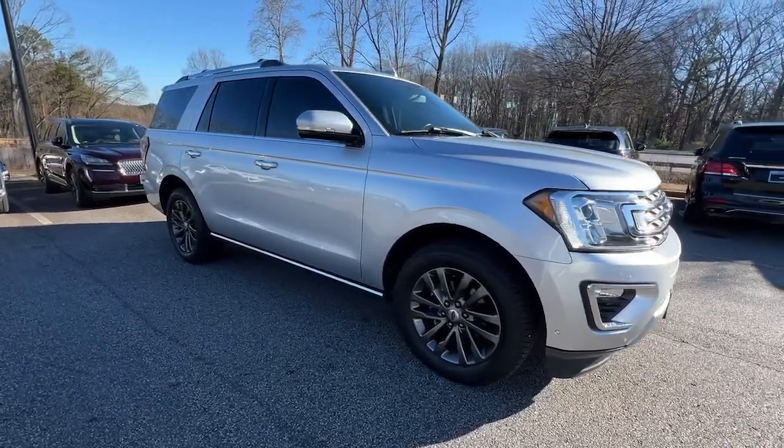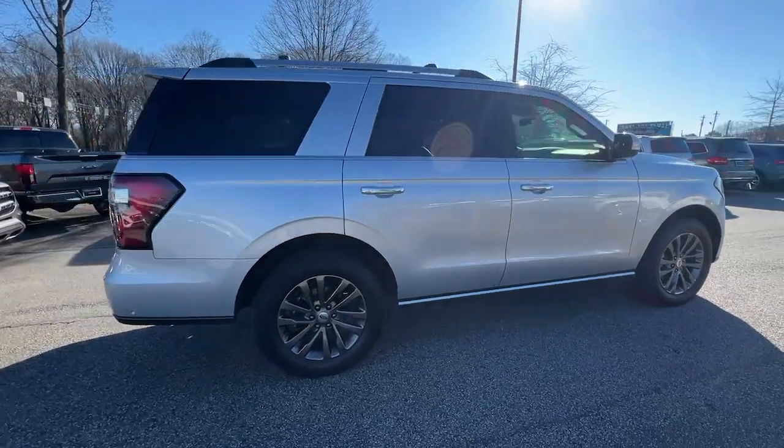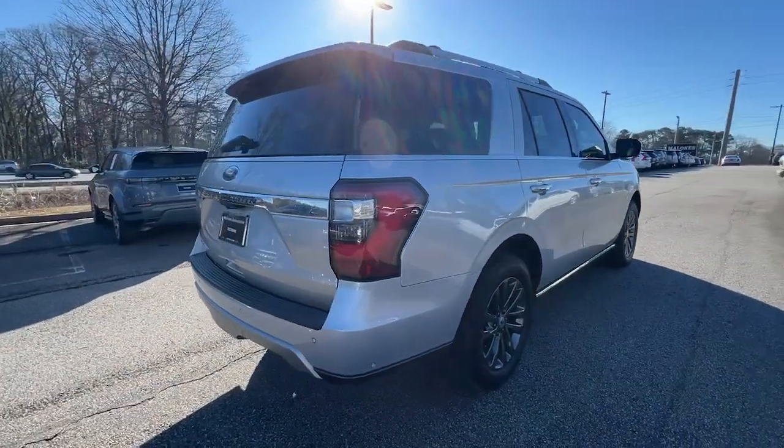Enjoy the view of this 2019 Ford Expedition. With less than 80,000 miles on the odometer, this vehicle provides excellent value.